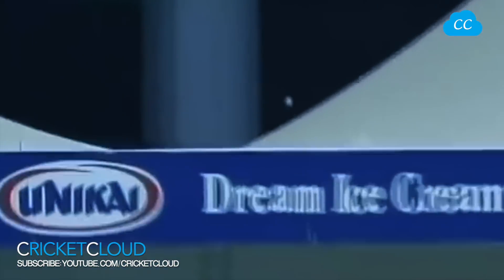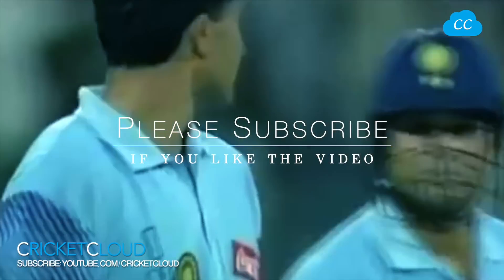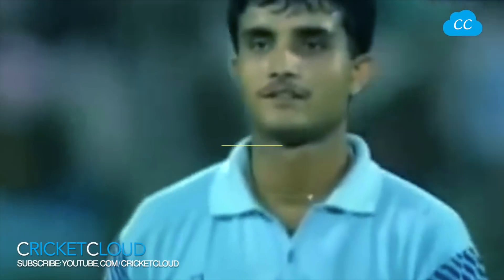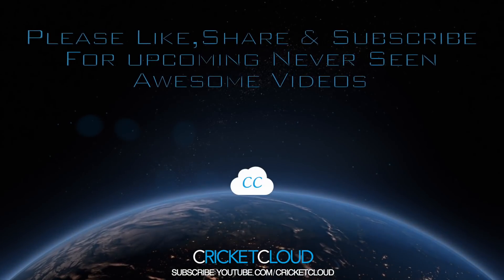He caught this one on the full — didn't bother to wait for it to hit the pitch. And that's a goal. We'll be right back.